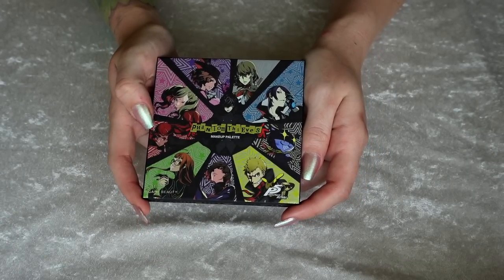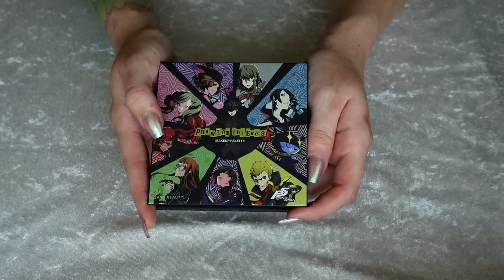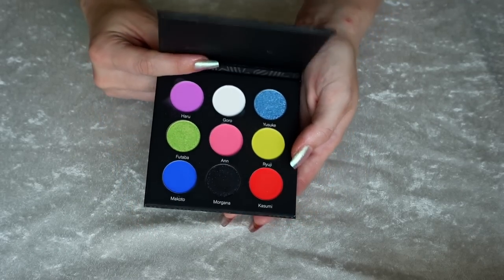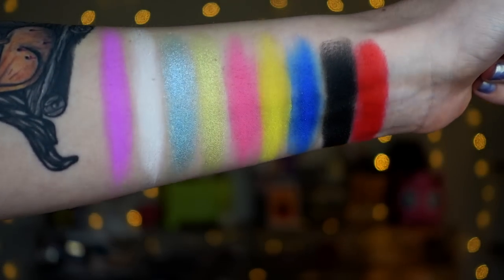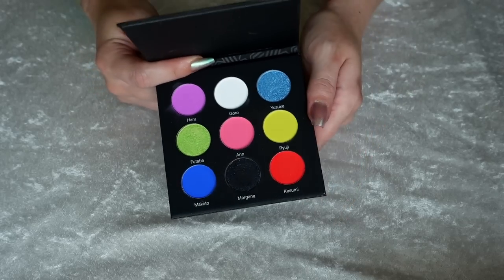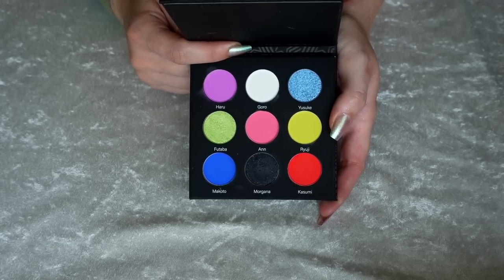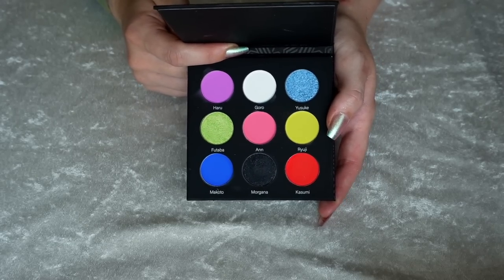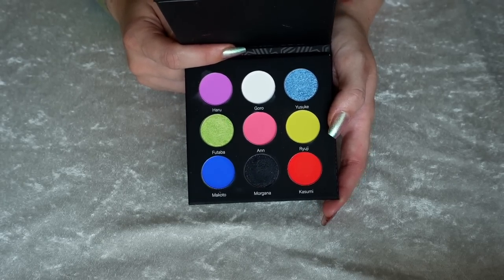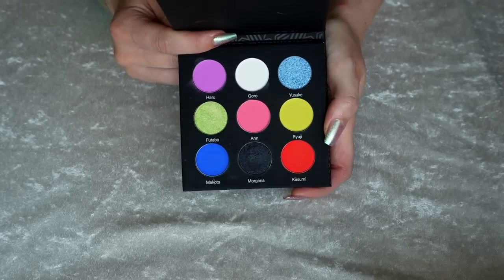Number 34 — it honestly pains me to put this one so low because I really had a good time with this whole Phantom Thieves collection from Game Beauty, but unfortunately other things just beat it out. This is the Game Beauty Phantom Thieves palette, in collaboration with the game Persona 5 Royal, and it's so beautiful. This inspired me to start playing the game and I've been having so much fun with it. I think this is super fun. I like the bright colors — I like that we have kind of those rich, bright primary colors, but this isn't just a typical rainbow palette. The shimmers could have been beefed up a little bit more, but overall I did really, really enjoy this. I love this bright red.